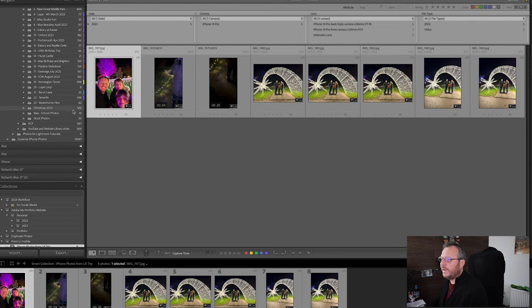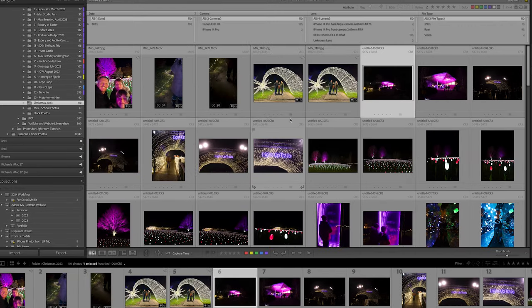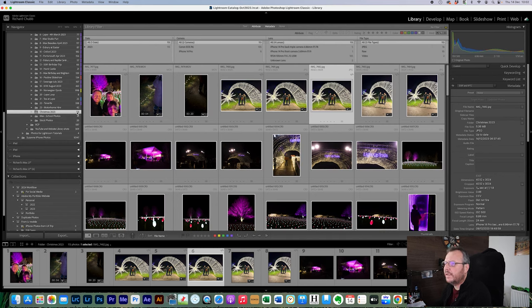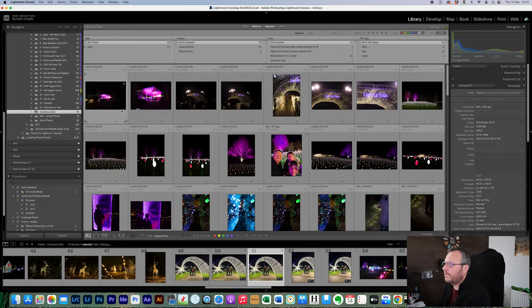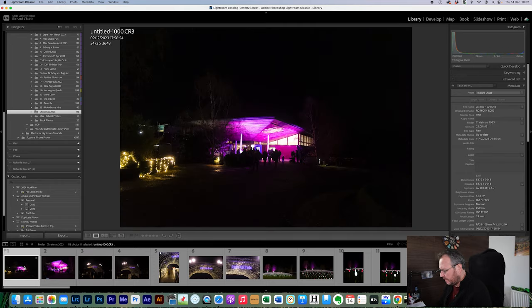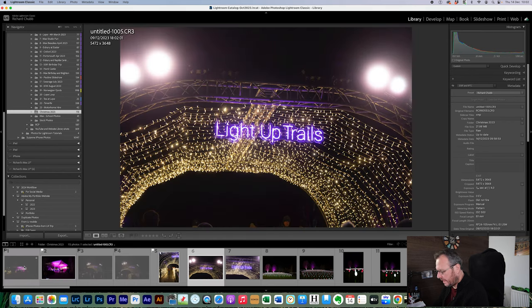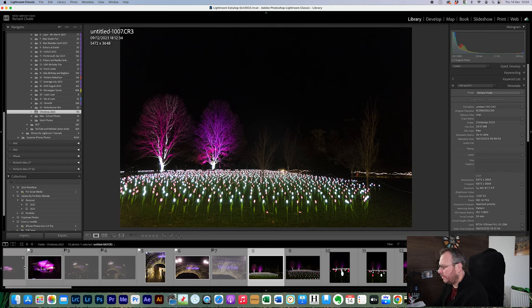We had 105 photos from the memory card; we should now have 113 once the move has taken place — that includes 8 taken with my iPhone now merged in. The next thing is to make sure they are sorted by capture time, because I do everything chronologically. Then I go through and pick the ones I'd like: P for pick, X for reject. A lot of these are just handheld snapshots, very dark and unedited.